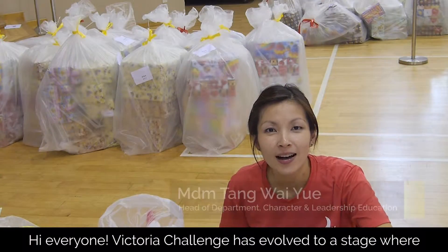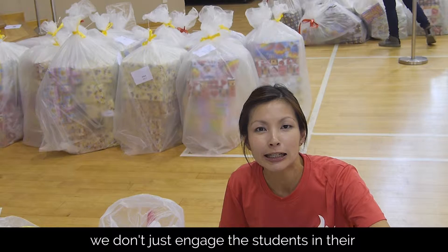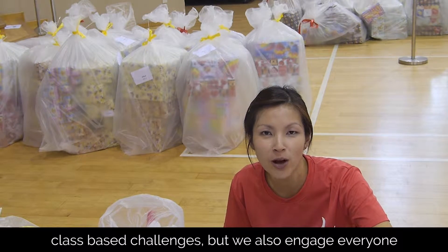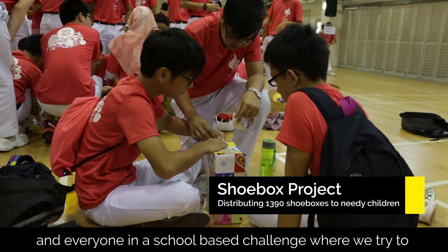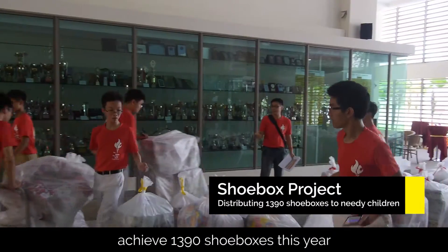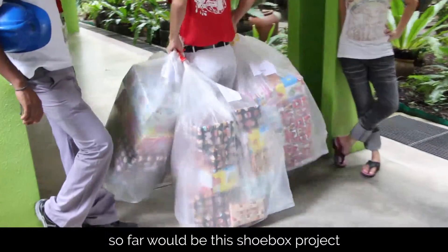Hi everyone. Victoria Challenge has evolved from a stage where we don't just engage students in class-based challenges, but we also engage everyone — teachers, students, principals, and everyone — in a school-based challenge where we try to achieve 1,390 shoeboxes this year. The most interesting VC project that I've come across so far would be this shoebox project.